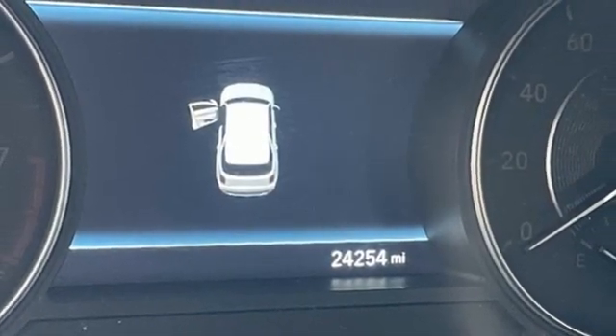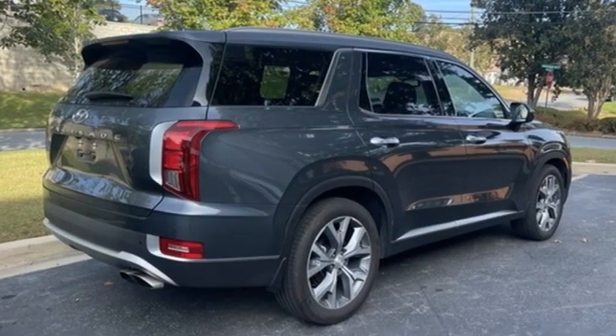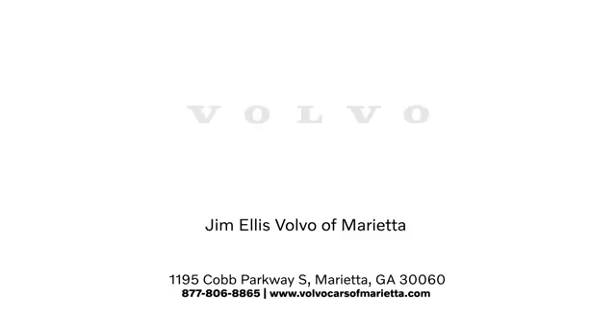Hyundai's attention to detail means a better driving experience for you. See what it can do for you when you take it for a test drive. Stop in or contact us today. We're conveniently located at 1195 Cobb Parkway South in Marietta.